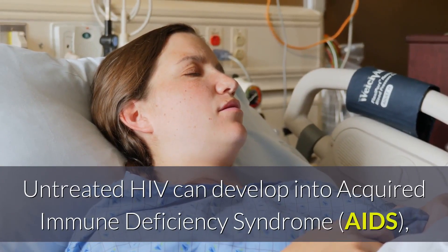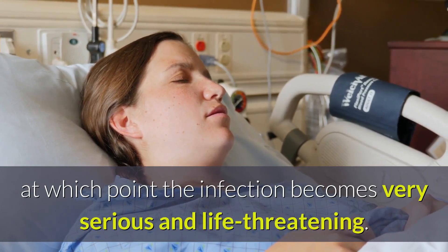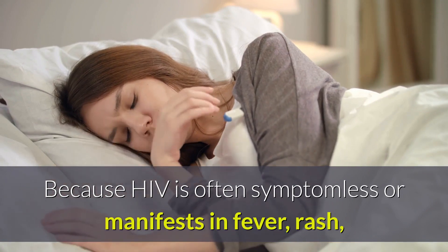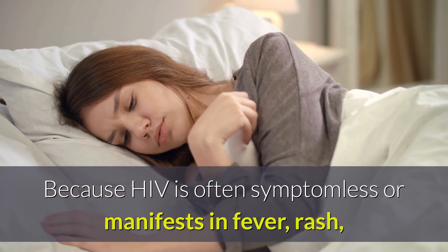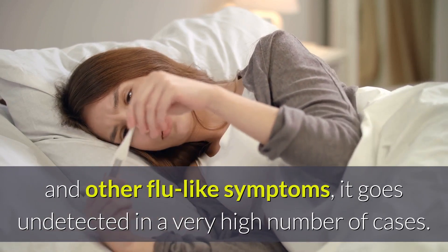Untreated HIV can develop into acquired immune deficiency syndrome or AIDS, at which point the infection becomes very serious and life-threatening. Because HIV is often symptomless or manifests in fever, rash, and other flu-like symptoms, it goes undetected in a very high number of cases.